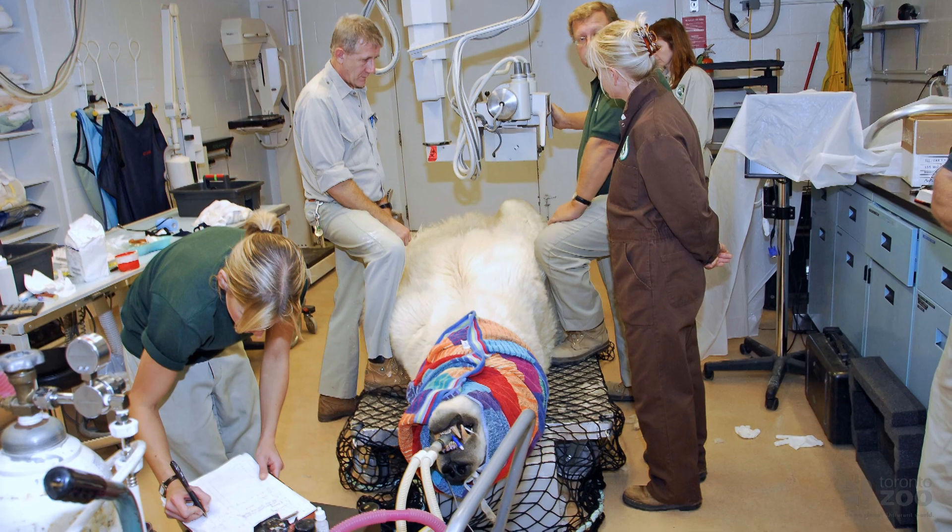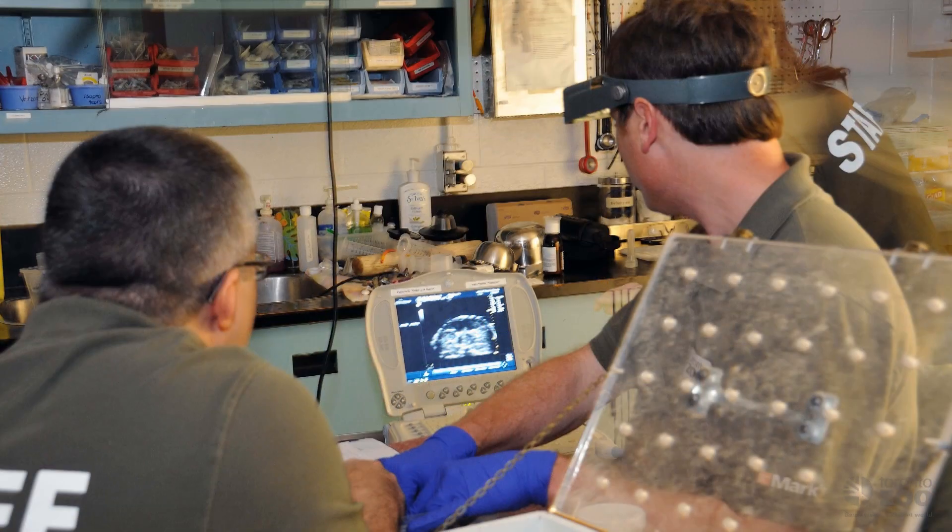Hi, welcome to the Wildlife Health Center of the Toronto Zoo. I'm Dr. Graham Crawshaw, Senior Veterinarian, and we're in our treatment room. This is our clinic — the very heart of our veterinary care program here at the zoo.